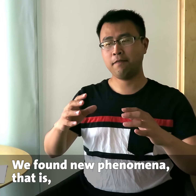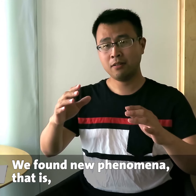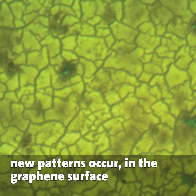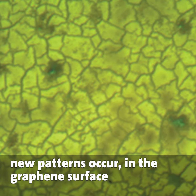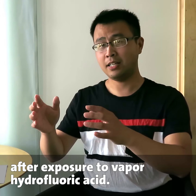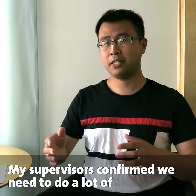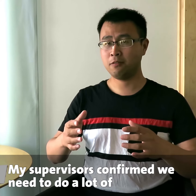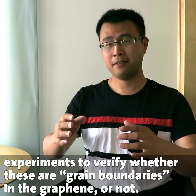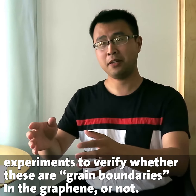We found a new phenomenon — a new pattern occurring on the graphene surface upon exposure to vapor HF. I went to my supervisor and we confirmed we need to do a lot of experiments to verify whether this is a grain boundary or not.